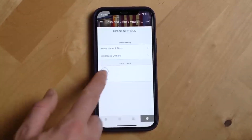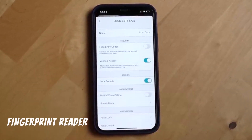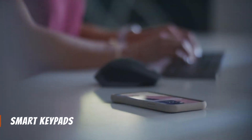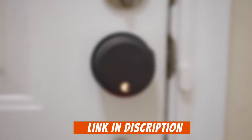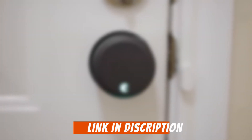For added security, you can enable biometric verification through your phone's face or fingerprint ID. For even more convenience, consider adding a smart keypad — sold separately — to allow phone-free entry with unique codes for guests. Upgrade your home's security and convenience with the award-winning August Home Wi-Fi Smart Lock.